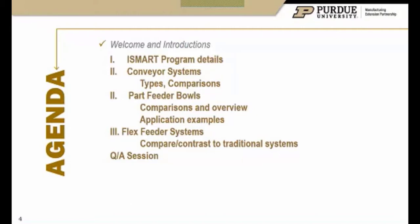Here I've expanded to more of the automation role, and you'll get to work with additive as well — we'll talk about being able to print robot grippers and custom fixtures for the automation line, things like that. A little bit of overview for today: we've got conveyor systems, and we're going to focus really on part feeder bowls and a flex feeder type system that is newer technology. We'll have time for questions at the end.